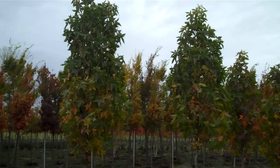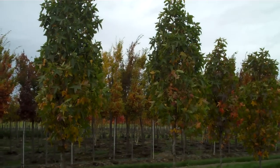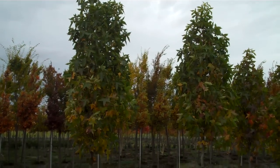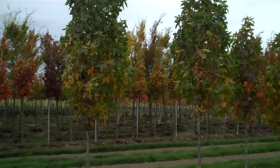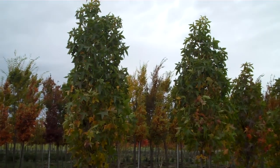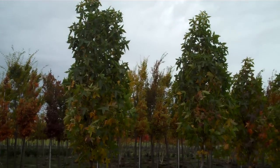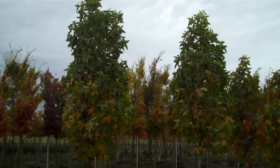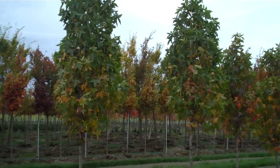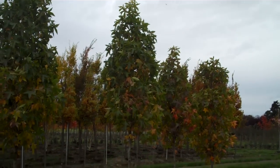This is Jim Barbarinus with Urban Forest Nursery in Mount Vernon, Washington, and this particular tree is the Slender Silhouette Sweetgum. A relatively new variety, probably one of the most narrow tall trees that I know of. From what I understand, this tree will probably get 40 to 50 feet tall and no wider than 5 to 7 feet wide. So if you're looking for something really tall and narrow, this is a great one.